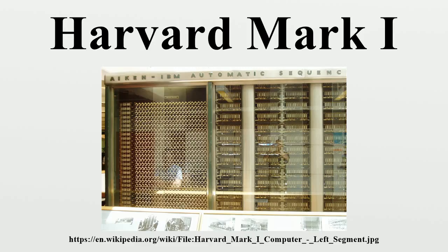One of the first programs to run on the Mark I was initiated on 29 March 1944 by John von Neumann, who worked on the Manhattan Project at the time and needed to determine whether implosion was a viable choice to detonate the atomic bomb that would be used a year later. The Mark I also computed and printed mathematical tables, which was Charles Babbage's initial goal for his analytical engine.